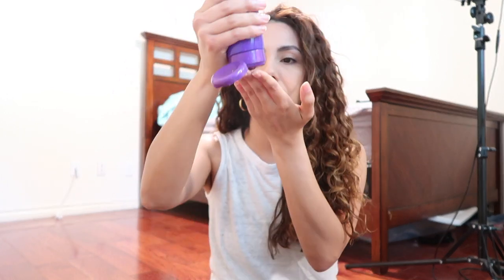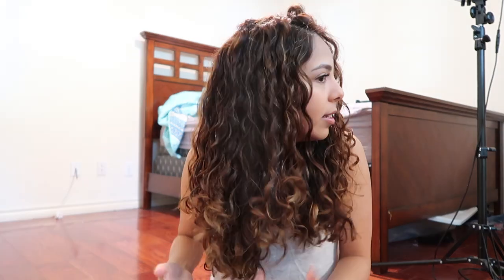I'm grabbing a little bit of gel and I'm just going to glaze over my hair — I'm not going to rake it through because that breaks up my curl clumps. I kind of just fan it out, grabbing as it falls. I feel like that's the easiest way to get every part of my hair coated.